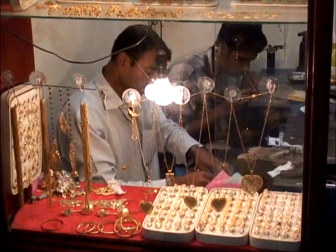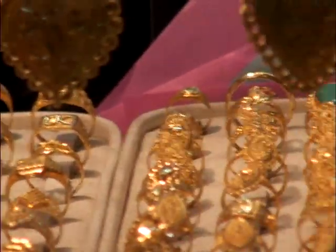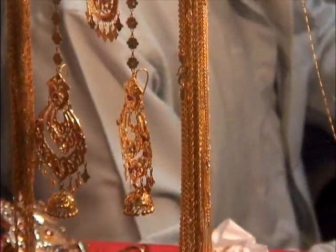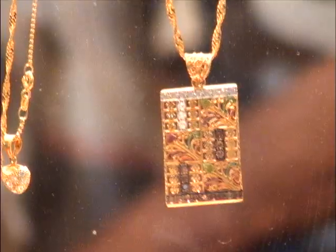The Gold Souk has dozens of tiny jewelry shops. These shops sell gold and precious stones for women on their wedding day. Some of these bridal pieces are spectacular works of art.